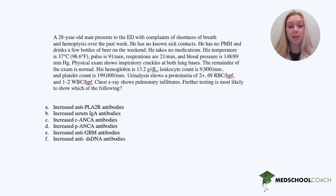Hey guys, it's Alisa with a Step 1/Step 2 question for you today. Go ahead and pause this, do it on your own, and then come back and we'll do it together.